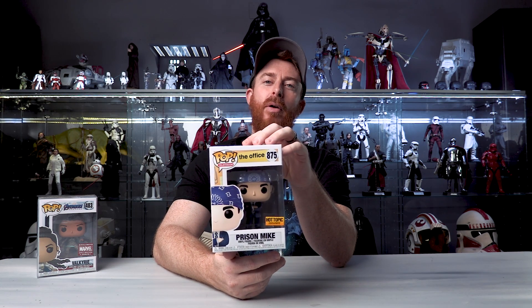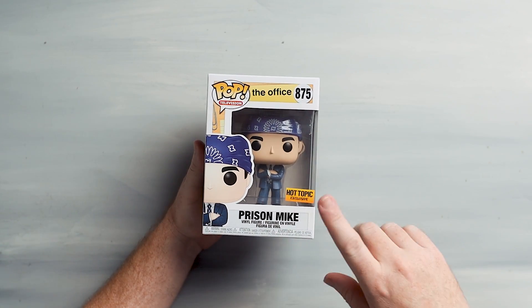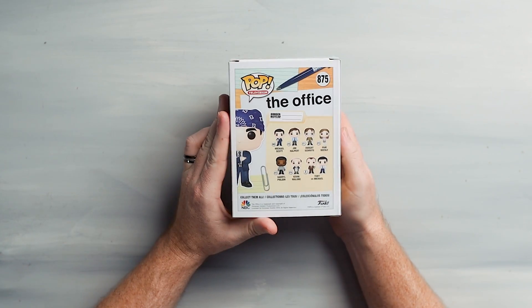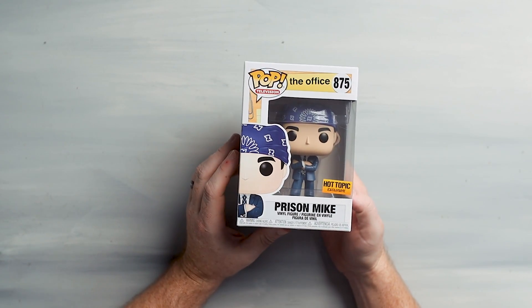I actually teased this pop one year before it actually existed. It is none other than Prison Mike - Prison Mike from The Office. Hot Topic Exclusive. This thing is awesome - he's got his purple bandana. It's a Hot Topic Exclusive sticker, number 875 in the line. Prison Mike from The Office lineup. I have not picked up any of the commons from The Office lineup yet, just the exclusives. Watch out for those Dementors because they're the worst, and you gotta eat gruel all the time. Such a classic episode. I've still got friends who have not watched The Office, and I gotta unfriend those people.